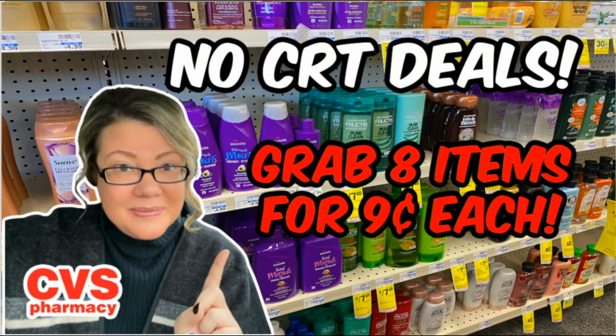Hello everyone and welcome to your CVS No CRT Deals for the week of deals valid through January 14th. It's a really great week even if you don't have any CRTs to work with at CVS. We're going to grab eight items in this video for just nine cents each using no CRTs. Plus there's a bonus deal at the end of the video that you might want to grab online.